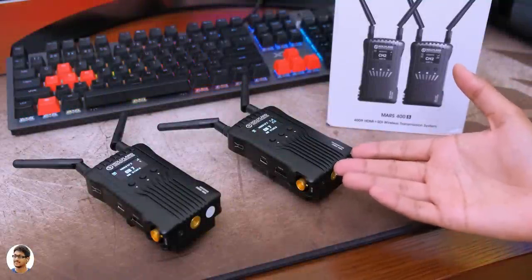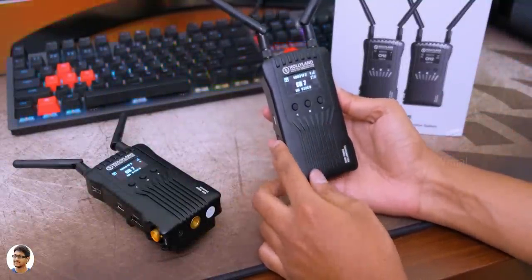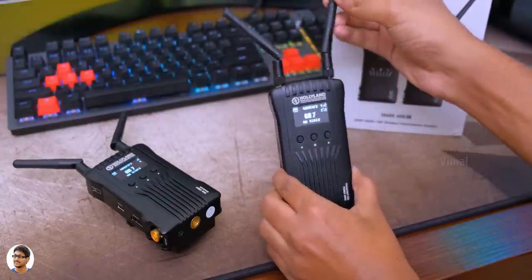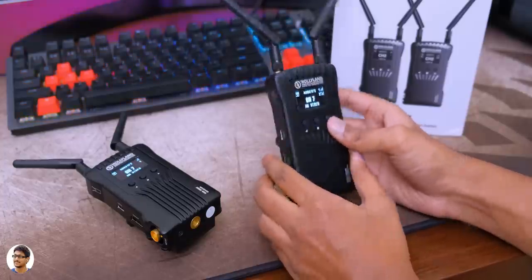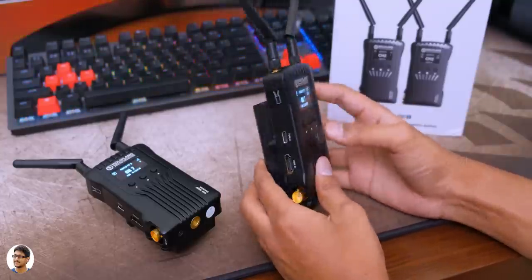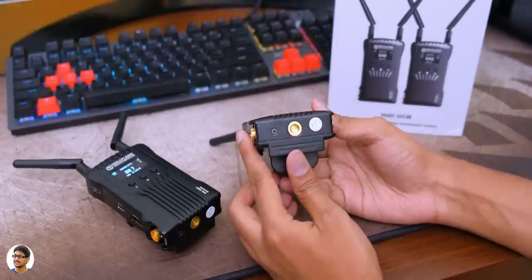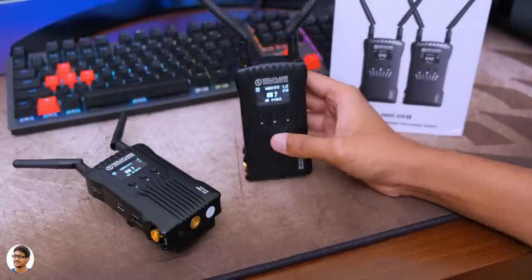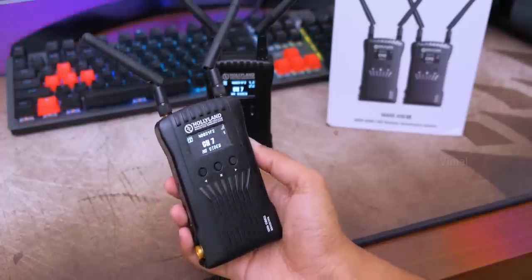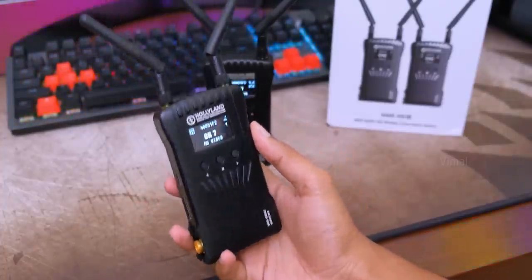Well guys, that was my video on this awesome product from Hollyland. The Mars 400S is a great 1080p wireless transmission system and can be used in a variety of applications. The applications are actually endless as it all depends on your creativity. The only thing is these wireless transmission systems are a bit expensive — the Mars 400S costs around 40,000 rupees in India. I'll leave a link in the description box below. Hope you all enjoyed the video and got to learn a lot. Make sure to give it a thumbs up and subscribe to my channel for more awesome videos. I'll see you in the next one. Bye.